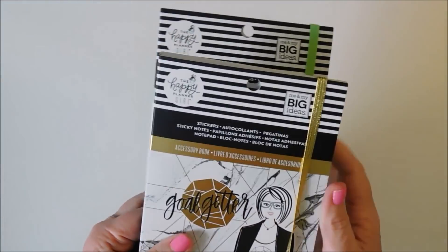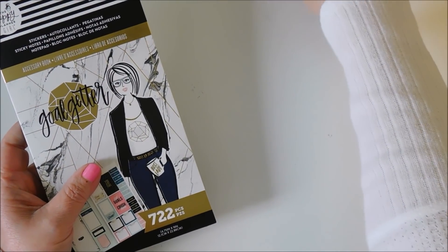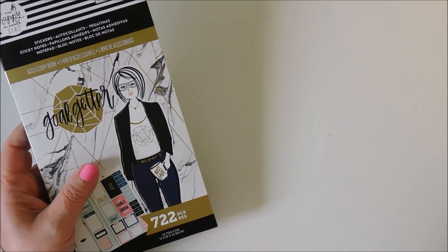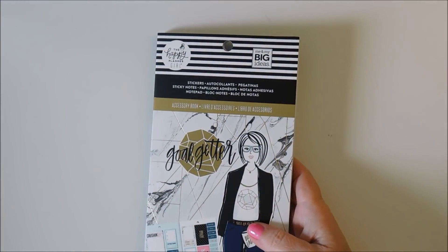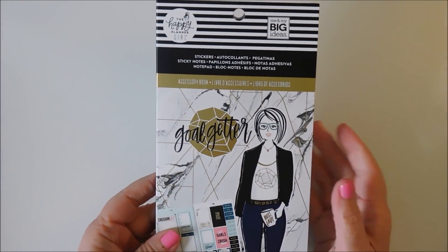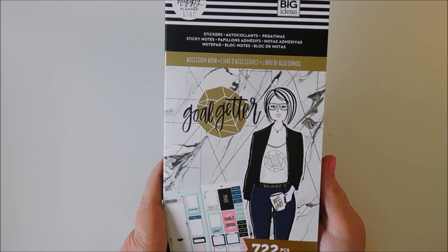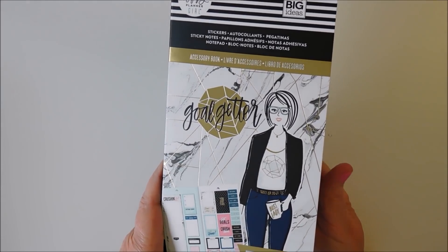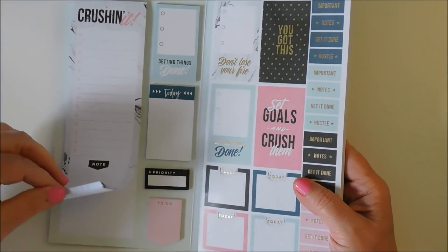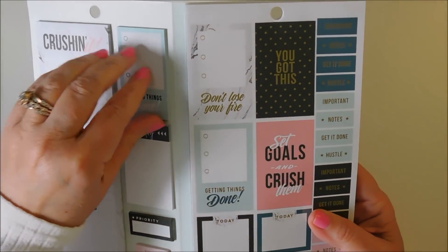Now to these cool ones. This is the first year I've ever seen them come out with something like this. I haven't been into Happy Planner stuff for a couple of years, though I liked the Squad Goals they had last year. But this is called Goal Getter — you have 722 pieces. That includes some sticky notes here, like Post-it Notes, and this is just a tablet.